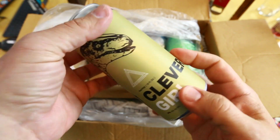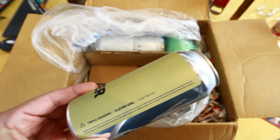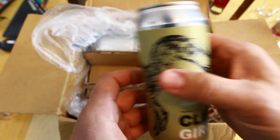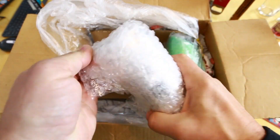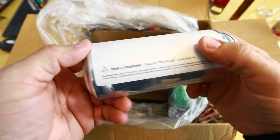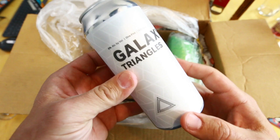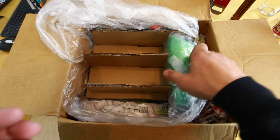'Clever Girl' — a Jurassic Park reference, I like that — another one from Triple Crossing. And then Triple Crossing 'Galaxy Triangles' — really cool label, nice and clean with a little bit of gray in there with those triangles. That looks really cool. So three from Triple Crossing so far.